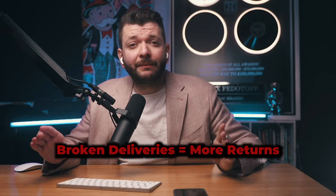Broken deliveries mean more returns, higher costs, and a much worse customer experience, all of which can lead to bad reviews, destroying your Facebook page reviews, destroying your ad accounts, and your wallet. Here are the major fragile fails that you need to stay away from.